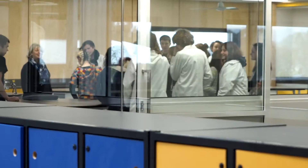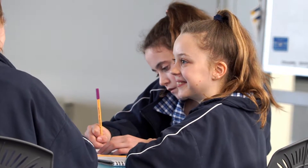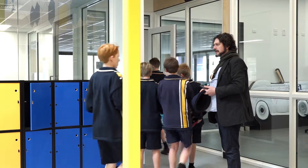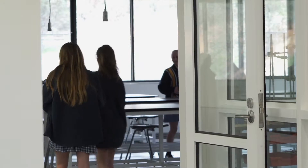One of the great things about this facility is it allows students who are doing completely different subjects to witness what might be happening in automotive or science. It's really good how it's so open and you can see all the classrooms and things going on.